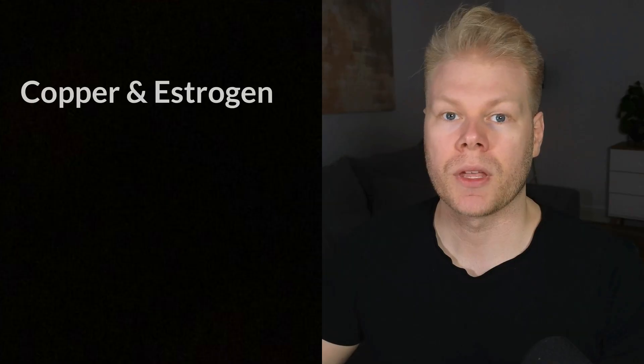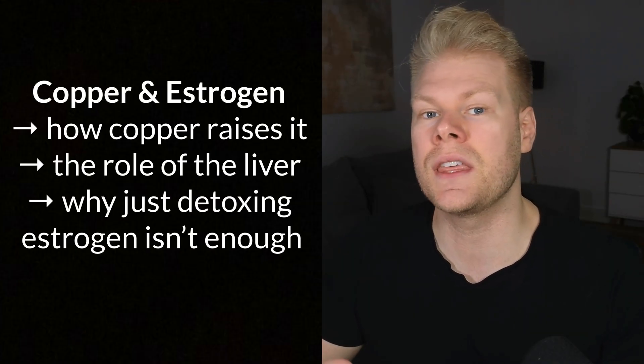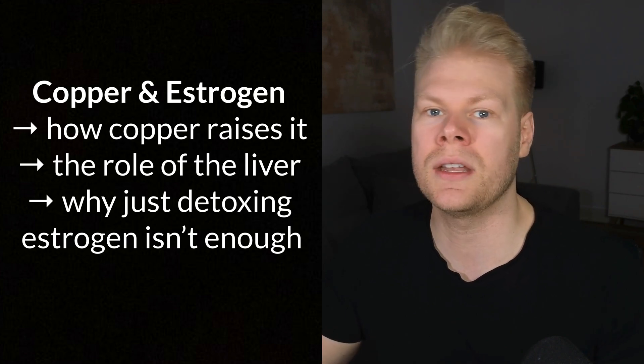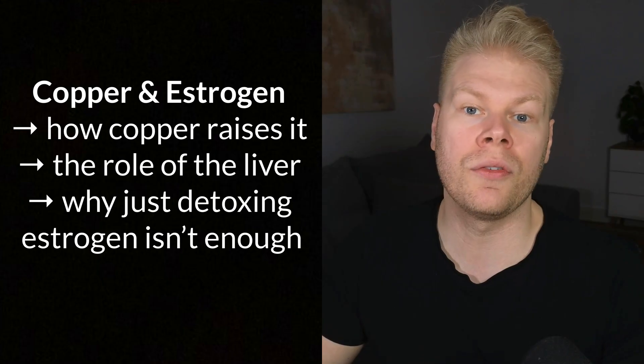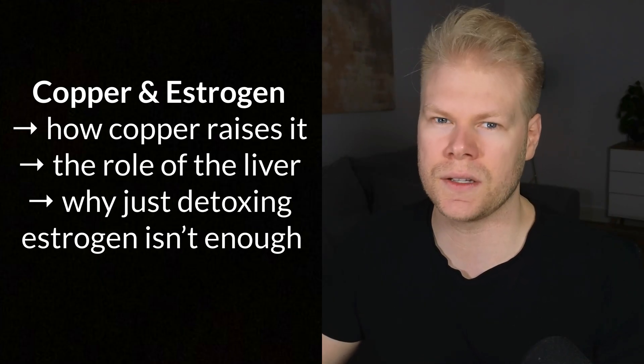Because here's what most estrogen detox protocols completely miss: if you don't deal with copper toxicity, you will always be fighting an uphill battle. In this video, I want to talk about why copper toxicity is the hidden root cause of most estrogen problems — how it affects estrogen, the role of the liver in all of this, and why just trying to detox estrogen isn't enough.